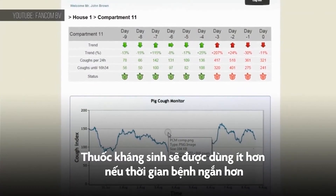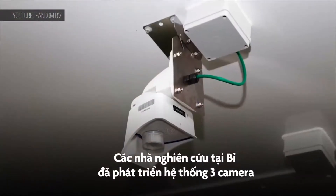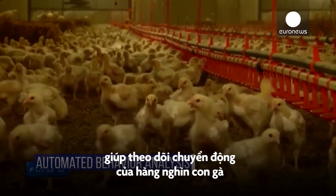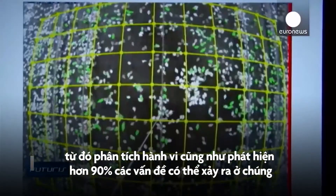Less antibiotics are used if fewer animals become ill for shorter lengths of time. And a system of just three cameras developed by researchers in Belgium tracks the movement of thousands of chickens to analyze their behavior and spot over 90% of possible problems.